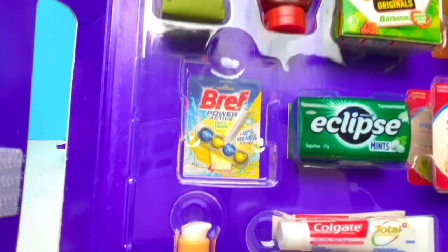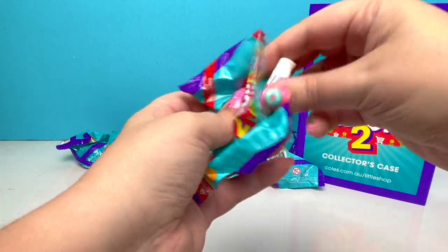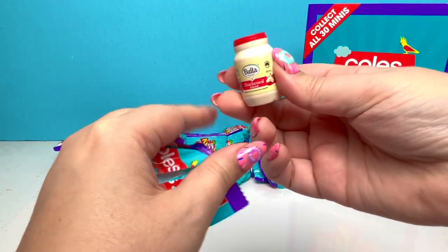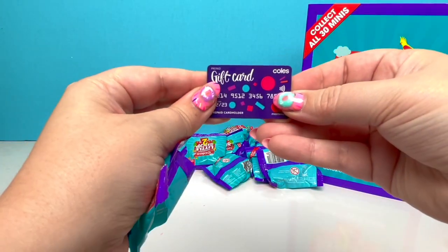So just the bread! I think it's 'Brife' — is it? I don't know, let's just stick with 'Breath.' And we got some more Colgate! And we have some more of the Thickened Cream. It's very, very flat, so I'm assuming this is another one of the credit cards — and it is!